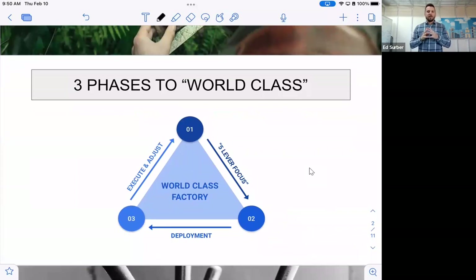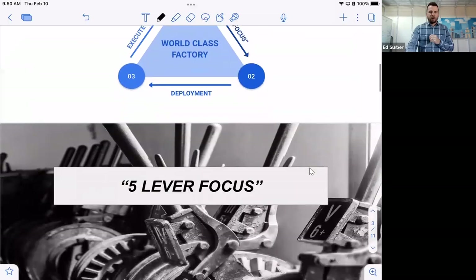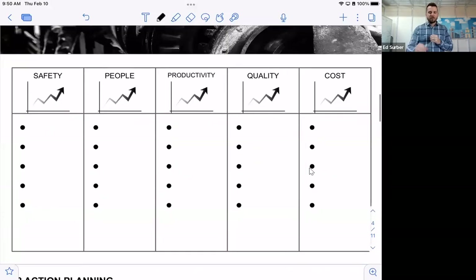The three phases are: Five Lever Focus, Deployment, and Execute and Adjust. For the Five Lever Focus, the five levers are: Safety — you need a safety-focused mindset; People — meaning your people culture, not just HR; Productivity; Quality; and Cost.